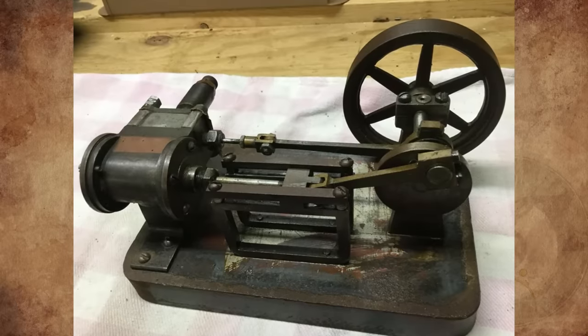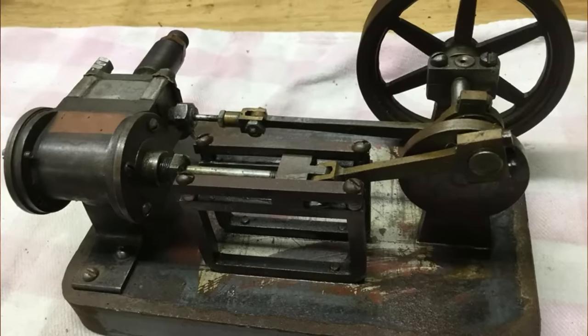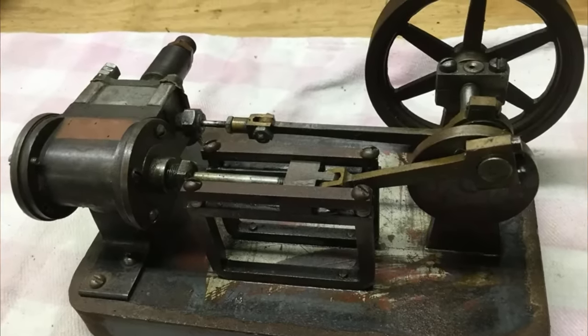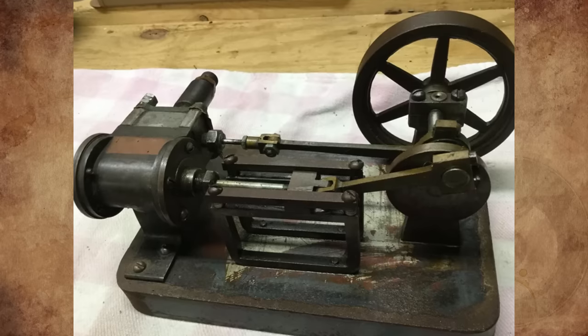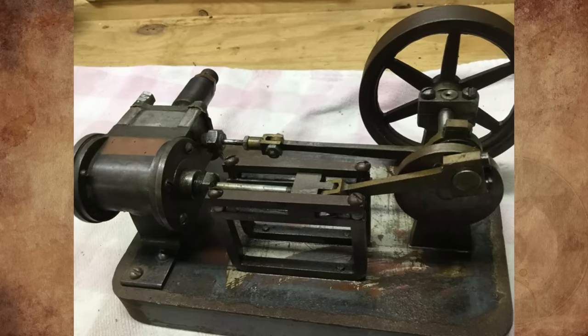What is this machine I found in the basement of an old house? It is mounted on a plinth, approximately 26 by 16 by 3 inches. The overall weight must be somewhere between 35 and 45 kilograms. Does anyone have an idea?